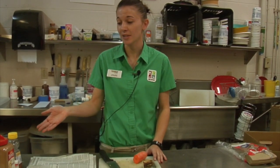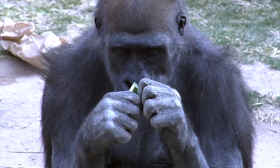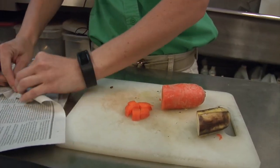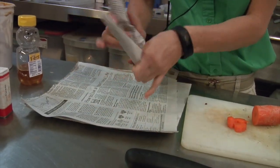Today, we're going to be making some enrichment for our primates. We're going to be doing some paper knots and paper bags. We have a sampling of some of the stuff that we normally use — fruits, veggies, some fun scents, honeys, and peanut butter. We're going to chop up some stuff here and make some paper knots. Just put a little piece in there, go ahead and roll up a knot, and then tie it together.